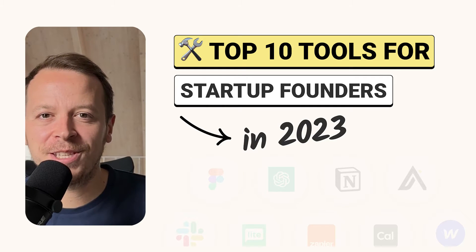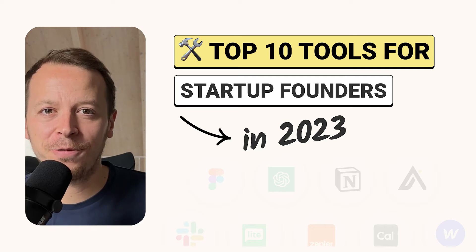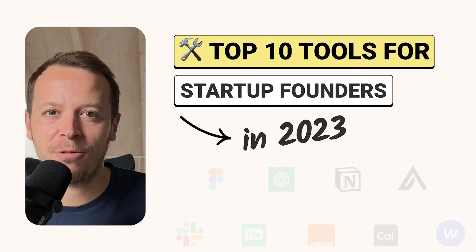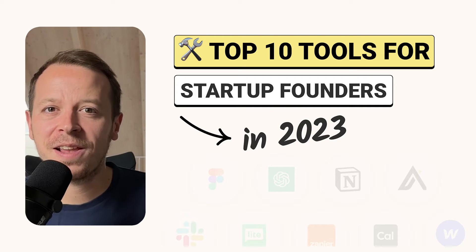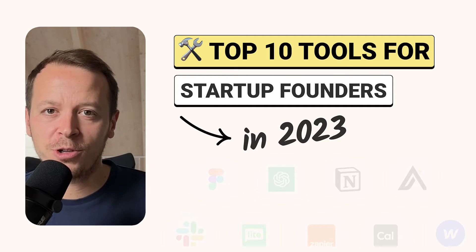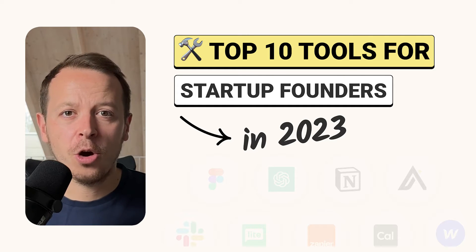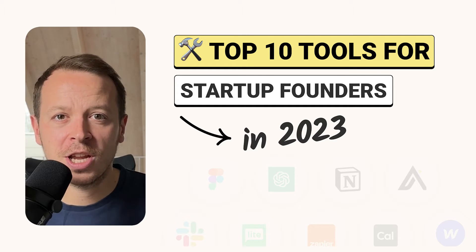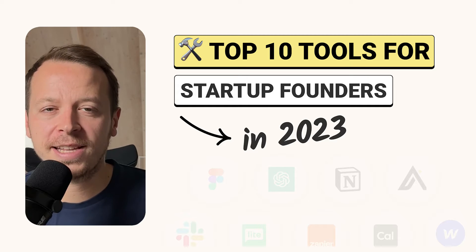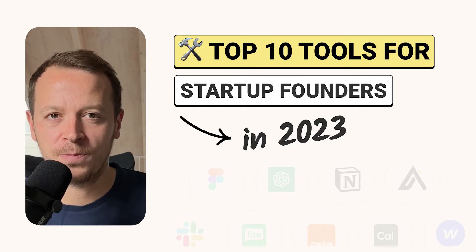Hey and welcome back to this week's video. This time I'm going to talk about the top 10 tools for startup founders in 2023. I'll show off the tool stack that I personally use to grow my businesses from zero to one, covering everything from project management to creating reach and connecting different tools to build a system that works for you.